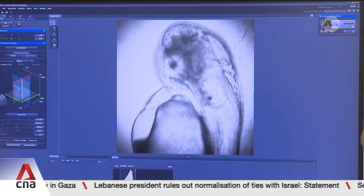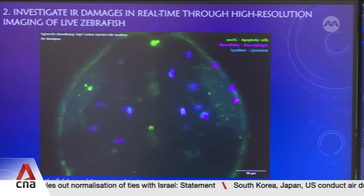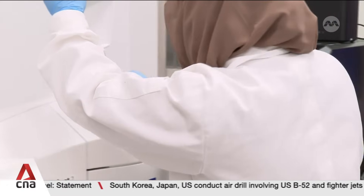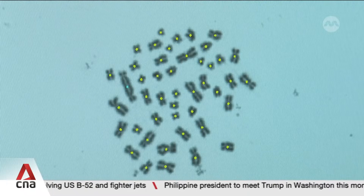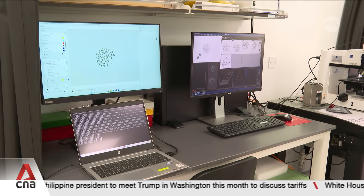Researchers at the Singapore Nuclear Research and Safety Institute are putting zebrafish embryos under the microscope to investigate how cells respond to radiation — not just how they're affected, but how they can be protected. This is among the work to better understand the effects of nuclear radiation on living things.